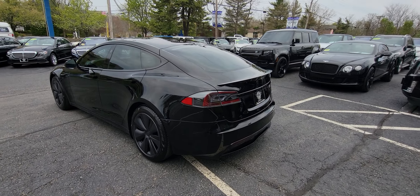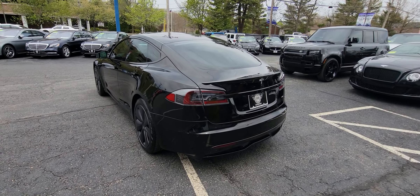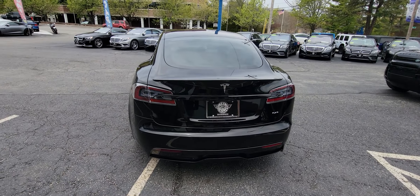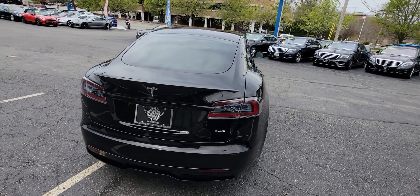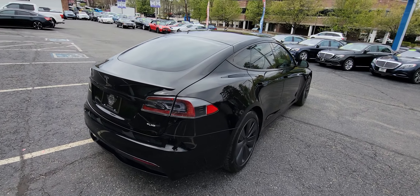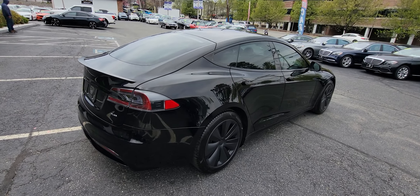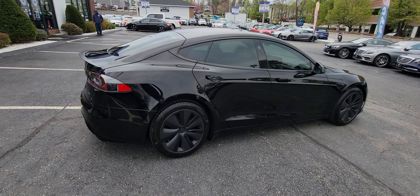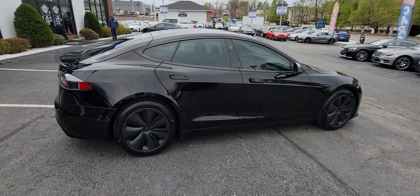I've driven a lot of fast cars — thousand horsepower Vipers, Lamborghinis, just about anything with an engine — and literally nothing is like this car. Our owner drove this vehicle yesterday, and here's a guy that's driven more cars than I have, and he has been blown away as well.